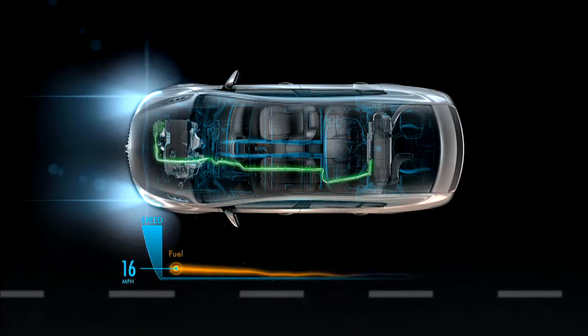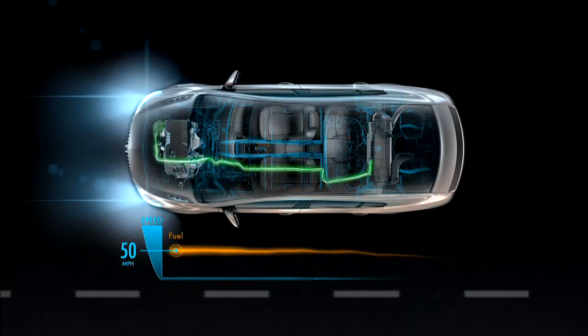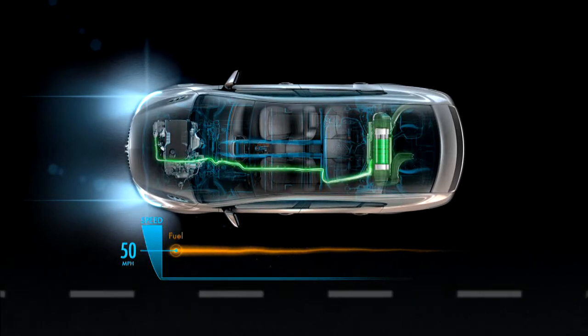Once you're at cruising speed, the engine itself charges the battery when it can do so efficiently. The electric drive system also saves fuel by allowing the fuel supply to be temporarily shut off from the engine when you slow down. The extra power from the electric motor allows you to then accelerate smoothly at any time.